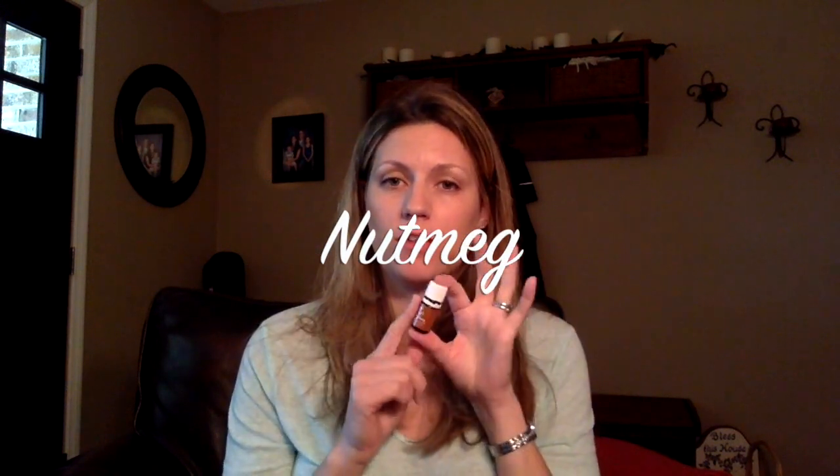Nutmeg comes in a regular dark label, but it also comes in the white label, which is Vitality Oil. Vitality is for internal use and this one's for external use. They are the same exact oil, but just want to let you know the different uses.